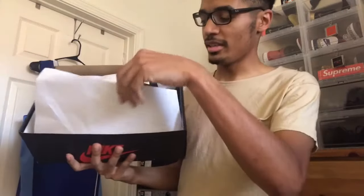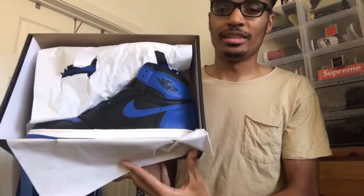Opening it up, taking off the lid — it's your standard Jordan 1 box inside. Open it up and there's the shoe.